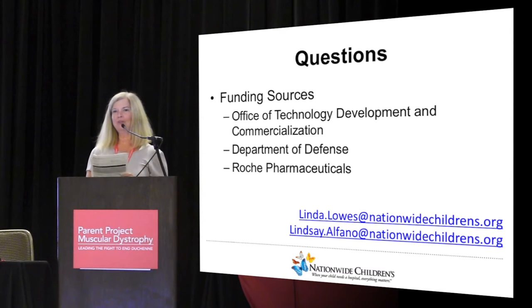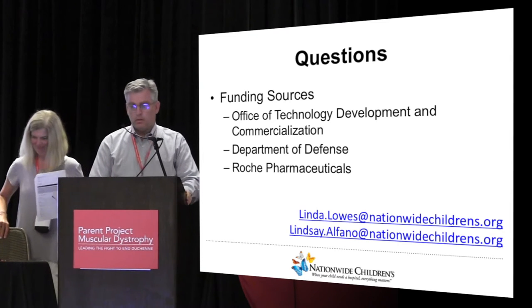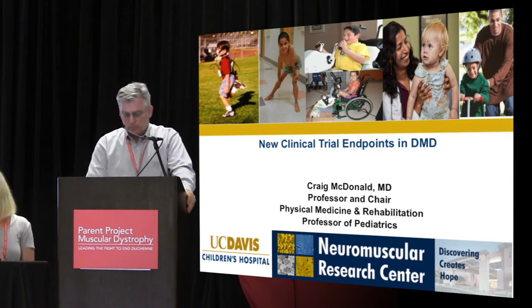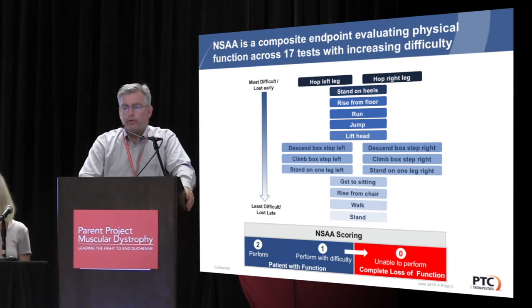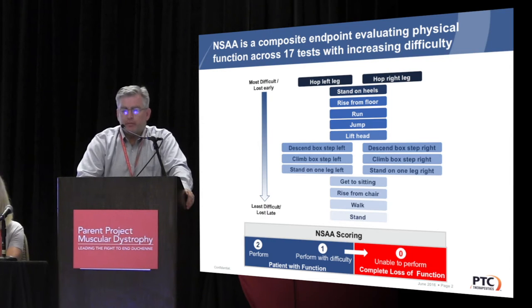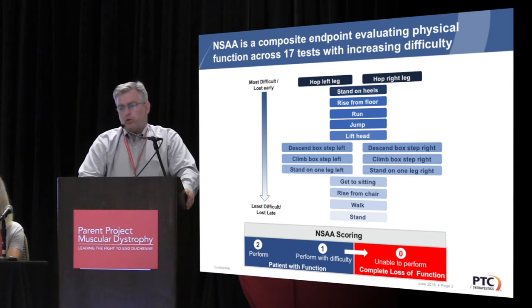Now we'll have Craig McDonald, a physician from UC Davis, come up and talk about his reachable workspace as well. I'm going to briefly comment on some new analytic approaches used for old outcome measures and then go into our actual workspace analysis. One thing we've learned is that with many of the endpoints being used for Duchenne dystrophy, we're learning a lot as these endpoints are applied across clinical trials. The North Star ambulatory assessment is a Duchenne-specific measure that assesses 16 different functions, from those that are more difficult and lost early in the course of the disease to those that are less difficult and lost later.